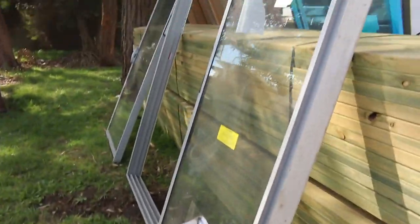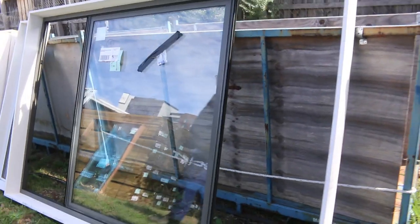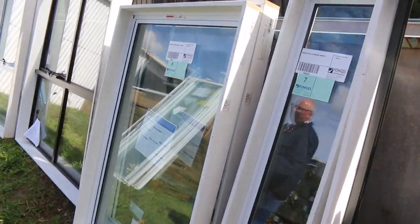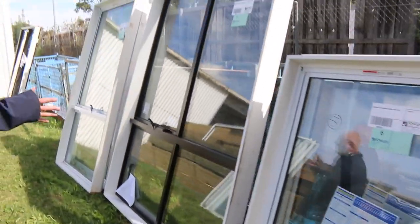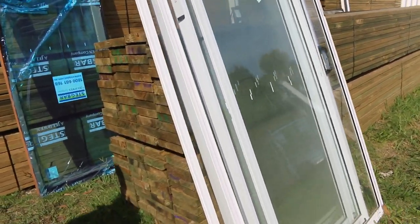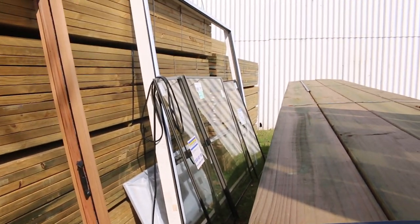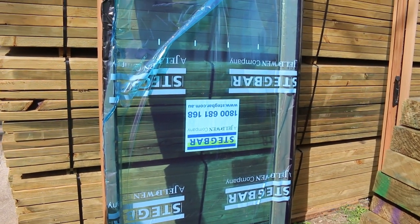Number nine is a nice grey colour aluminium slider, 2400 by 1800. Some really nice windows here — lot number eight. Have a look at lot number six: two of those 1440 by 940 awning aluminium windows. Some really nice little windows — lot five, lot four. Make sure you're in early because they will all go, being unreserved. Another nice big window down there, lot number two, and that's lot number one — a cedar door unit.